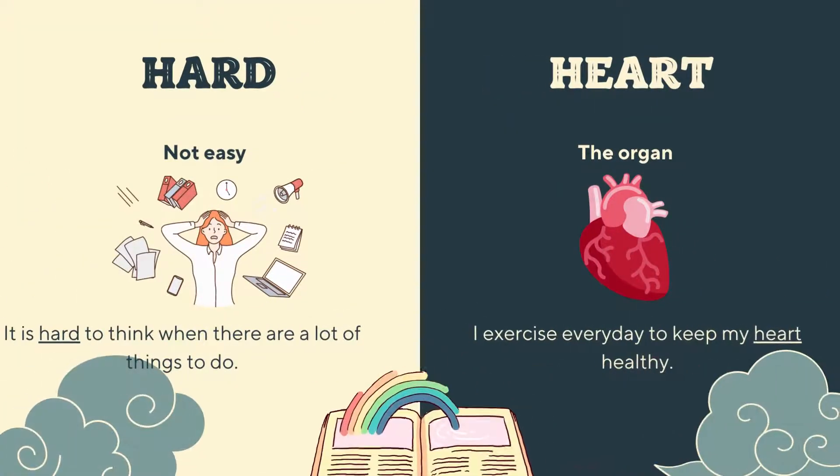Next, we have 'hard' and 'heart'. Now, this may sound slightly different, especially if your friend pronounces the D in 'hard' and the T in 'heart' loudly. But if they don't, then they might sound slightly the same. 'Hard' means not easy — it is hard to think when there are a lot of things to do. And 'heart' stands for the organ — I exercise every day to keep my heart healthy.